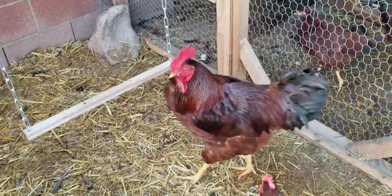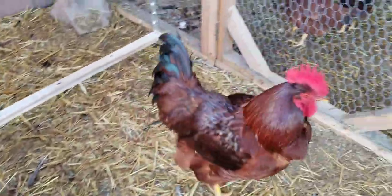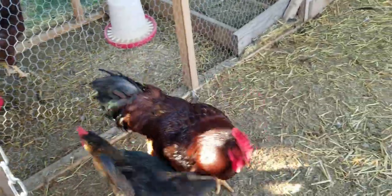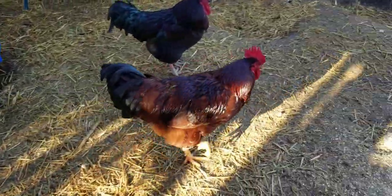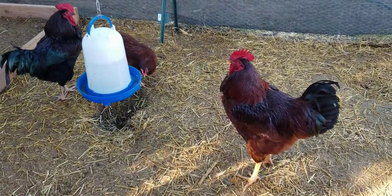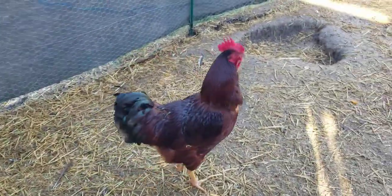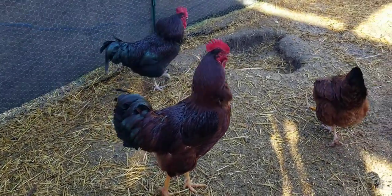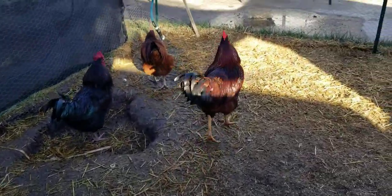If you guys are wondering whether the collar is going to work — yes, it does work. We can keep this boy so he doesn't disturb the neighbors. He's healthy, going after the hens, and dominating the other rooster. Everything is perfect. The collar works.